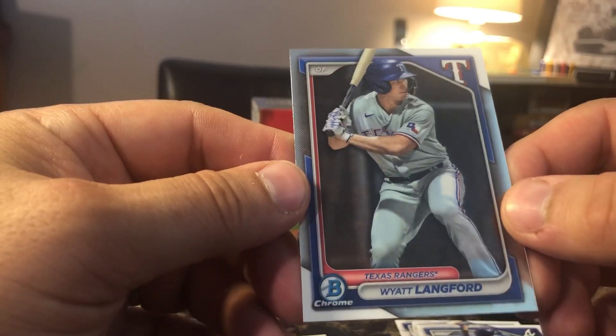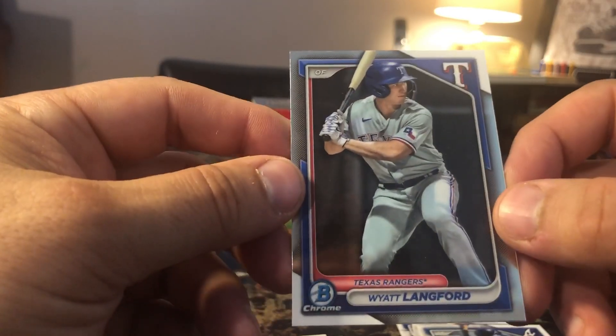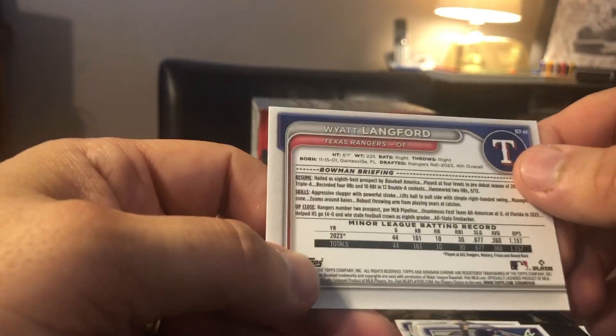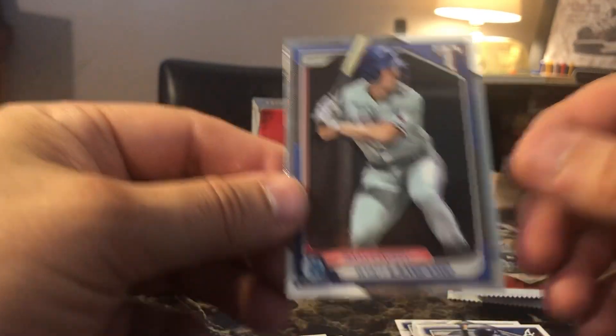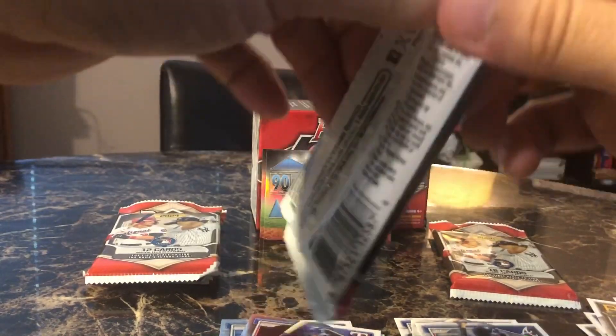And then we got from the Texas Rangers, Wyatt Langford — and we know who the big Texas Rangers fans are: Three Good Nerds. Go check out Three Good Nerds, awesome channel. They do some awesome giveaways.